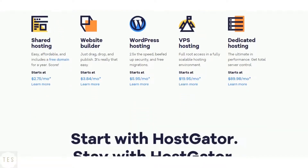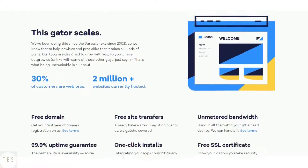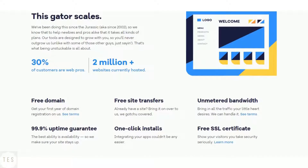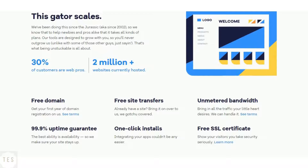Hostgator guarantees 99.9% uptime which makes it a reliable platform to choose. Their speed performance is good as the site loads up faster, thus helping you perform well in search results. Hostgator therefore delivers some good performance as expected.